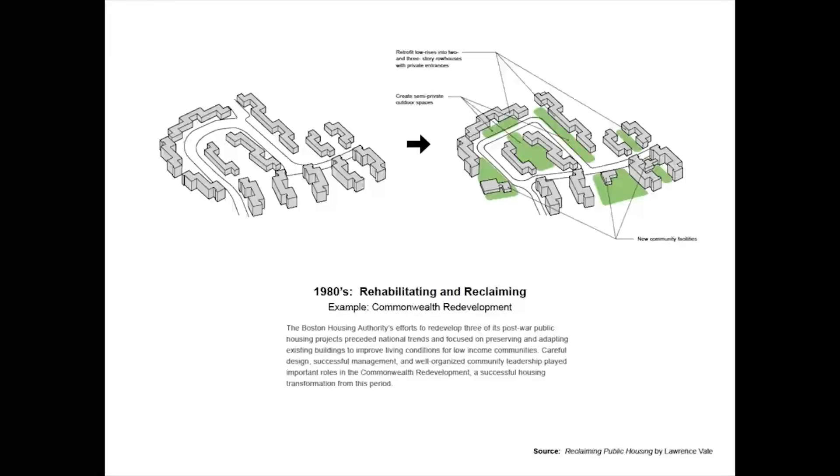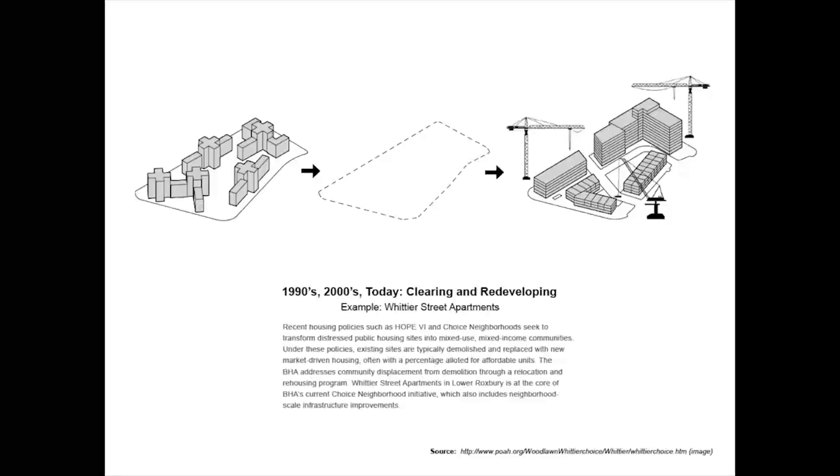To provide context for our study, let's first look at some examples of how public housing has been transformed in Boston. In the 1980s, before redevelopment became a national trend, the Boston Housing Authority worked with local communities to improve living conditions for three of its post-war public housing projects. The Commonwealth Development was a successful example, in which the Housing Authority rehabilitated existing buildings and upgraded common spaces with minimal demolition. Since the 90s, national housing policies like Hope 6 and Choice Neighborhoods have aimed to change distressed public housing sites into mixed-use, mixed-income communities. Under these policies, existing housing is usually demolished and replaced with new market-driven housing and a minimum allotment of affordable units. Relocating families displaced from demolition is often an unavoidable consequence that local housing authorities have to deal with as part of these initiatives.